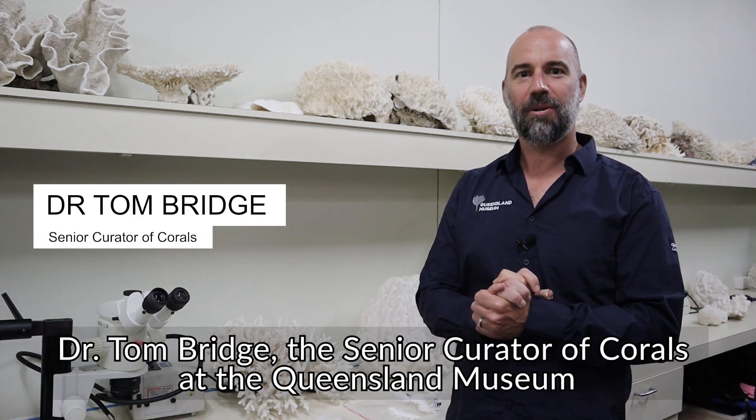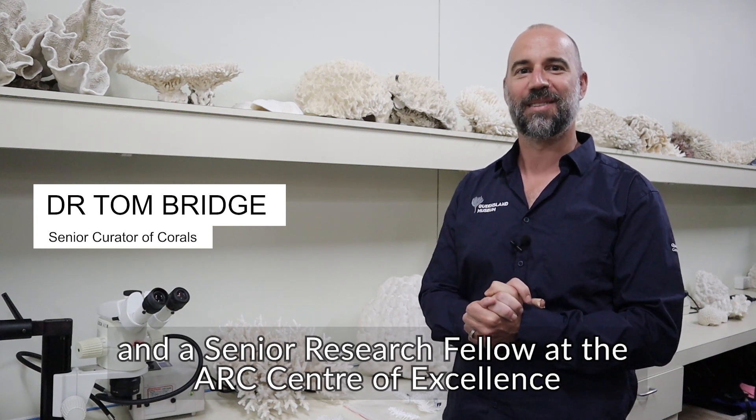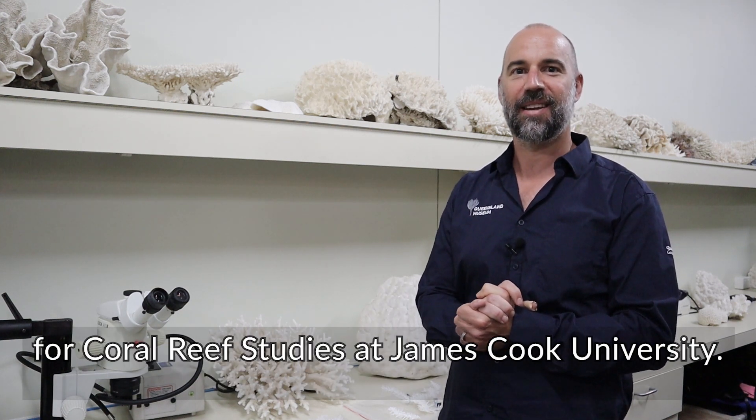I'm Dr. Tom Bridge, senior curator of corals at the Queensland Museum and a senior research fellow at the ARC Centre of Excellence for Coral Reef Studies at James Cook University.